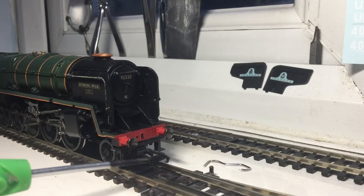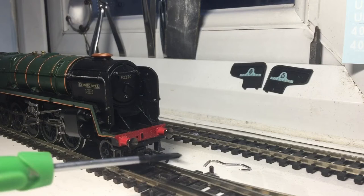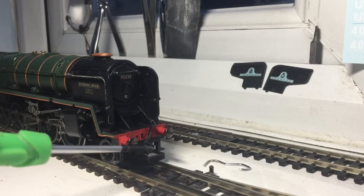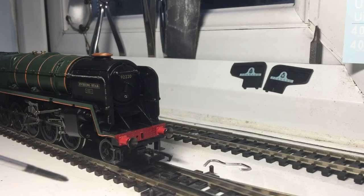At the front here, this is the buffer beam, which is painted lovely in red. The NEM coupling is separate. When I bought this, it didn't come with a NEM coupling at the front, and the NEM couplings on the front of the 9F Railroad range had a defect where they were very low down. I had to cut the end of the NEM — this part here — because it kept catching on points, especially where the frogs are. The curve would come and it would derail the front trailing truck.